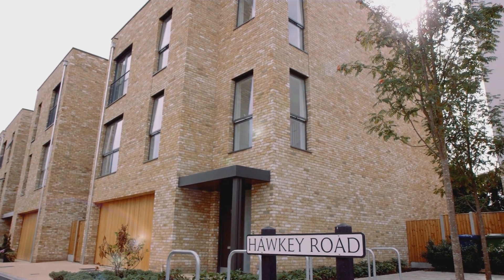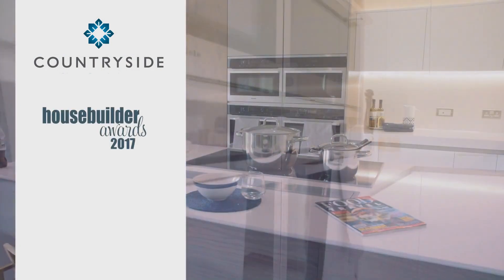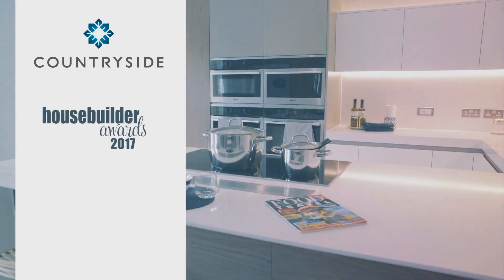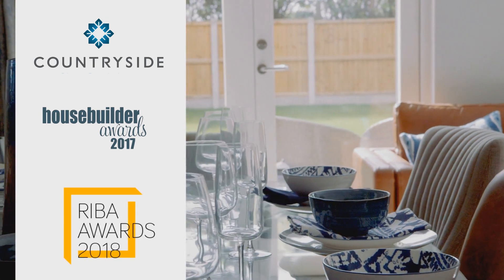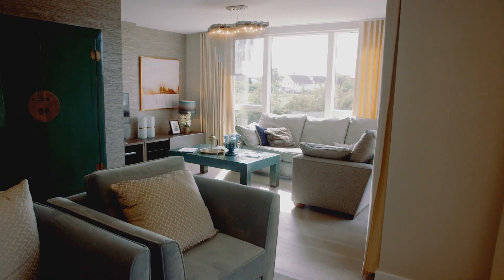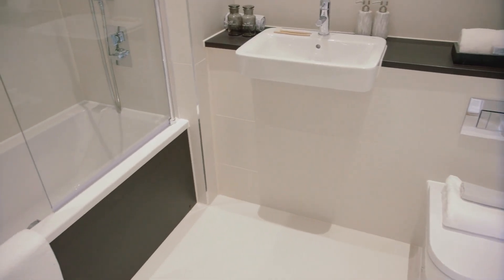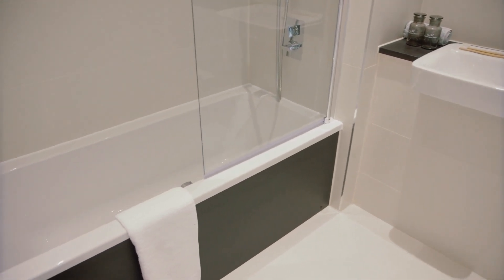Castellani was built by Countryside, a well-established developer and winners of Best Large House Builder of the Year 2017 and the RIBA Award in 2018 for Best Architecture. Every home is covered by a full 10-year NHBC guarantee and comes with Countryside's great customer service. Is this the kind of home you could see yourself living in? Get in touch for a viewing — we'd love to show you around.